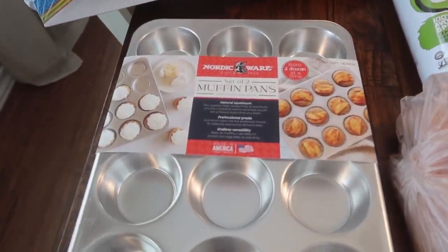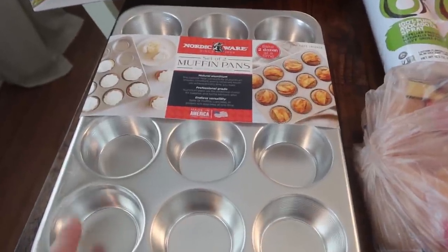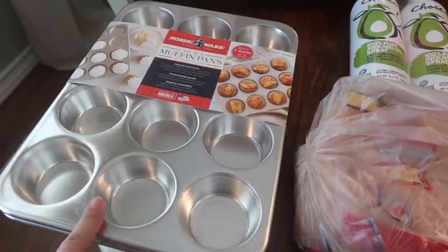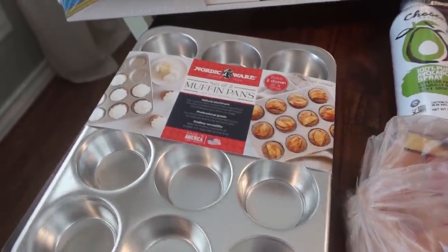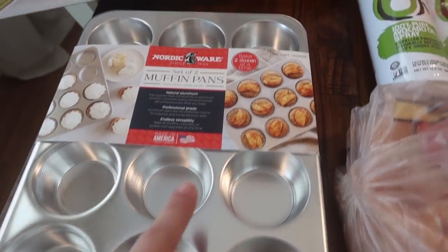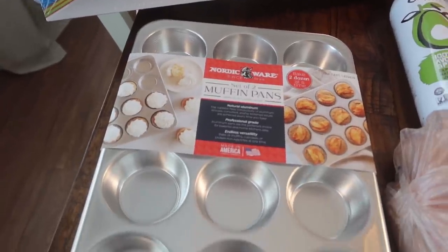If you guys watched my meal prep video, I only have one pan that makes cupcake size. When I'm doing meal prep or baking a lot during the holidays, it would really be nice to have more. So this is a two-pack - I'm actually going to get rid of or donate my other ones since these are nicer, fresher, and cleaner. I don't need three, it's just nice to have an extra one. It says Nordic Ware set of two muffin pans - bake two dozen at a time and they'll fit side by side in a regular size oven. This was $19.99.